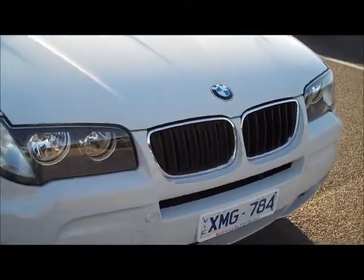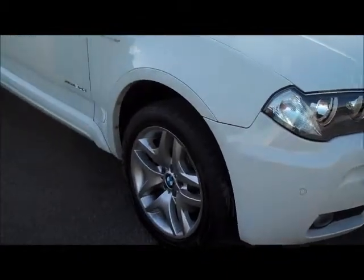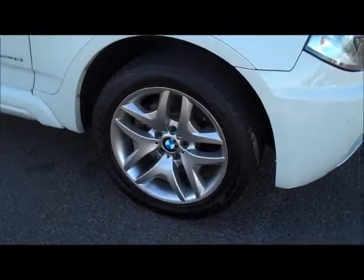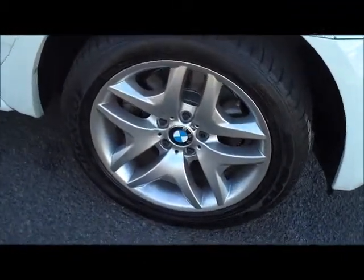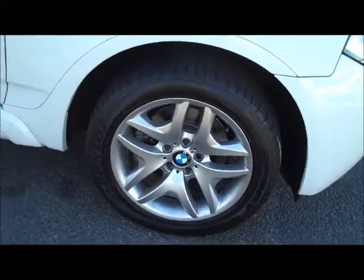All across the front and bonnet is in excellent condition with no major stone chips — very well kept. Having a look down the driver side, you'll see it's got those nice large side skirts, clear side indicators, all the badges are in place, and it's also got the M series alloy wheels with very good Dunlop SP Sport tyres with excellent tread. The alloy wheel is in excellent condition.